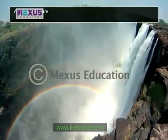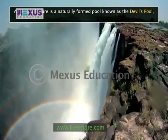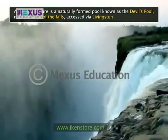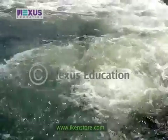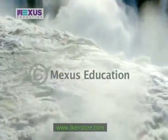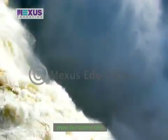A famous feature is a naturally formed pool known as the Devil's Pool, near the edge of the falls, accessed via Livingston Island in Zambia. When the river flow is at a safe level, usually during the months of September to December, people can swim as close as possible to the edge of the falls within the pool.